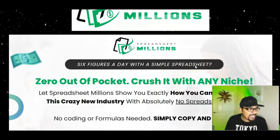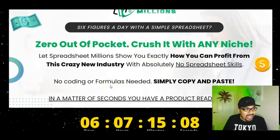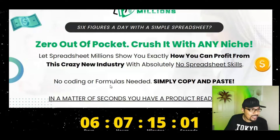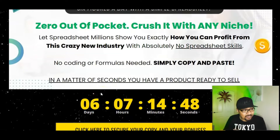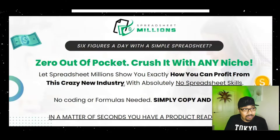With Spreadsheet Millions, it's 6 figures a day with a simple spreadsheet — zero out of pocket and you guys can literally crush it with absolutely any niche. Let Spreadsheet Millions show you how exactly this is done and how you can make absolutely insane crazy profits in absolutely any industry, with absolutely no spreadsheet skills, no coding or formulas needed. Simply copy-paste this phenomenal method and in a matter of seconds you will have a product ready to sell.